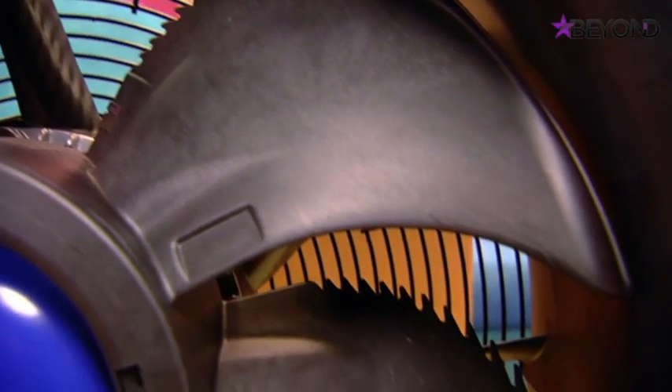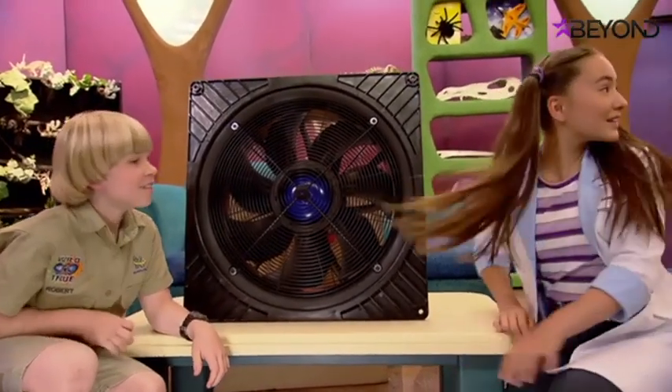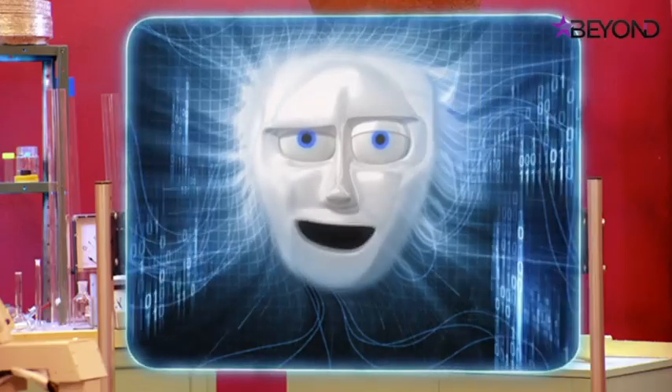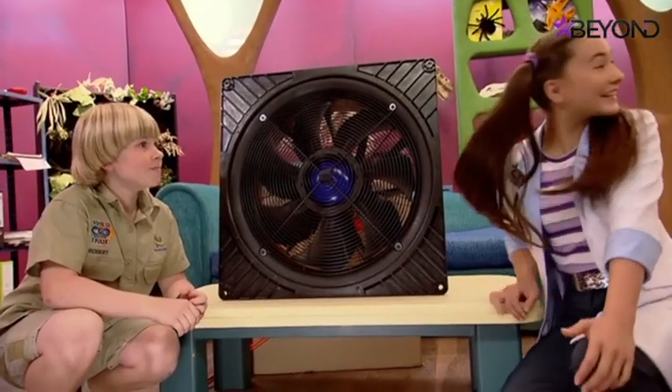Can you work out what part of the owl the fan has copied? That's easy — it's the serrated edge of the blade's trailing edge, just like the feathers at the edge of the owl's wings. Exactly.